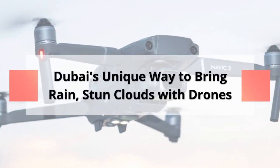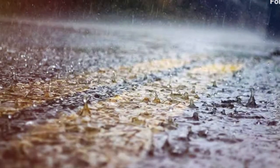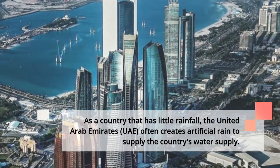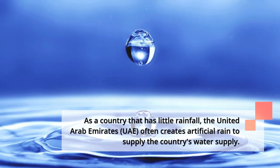Dubai's unique way to bring rain: stunning clouds with drones. As a country that has little rainfall, the United Arab Emirates often creates artificial rain to supply the country's water supply.